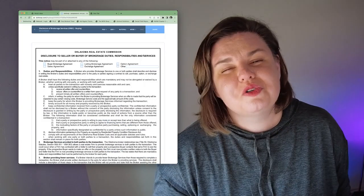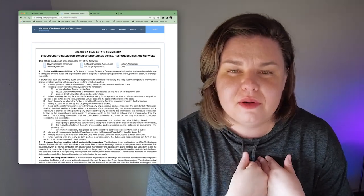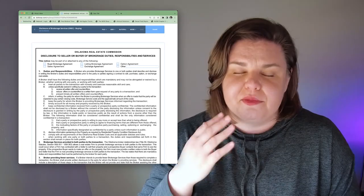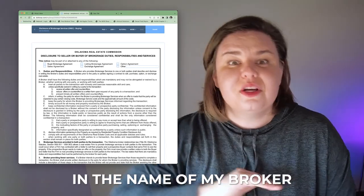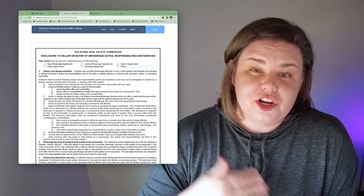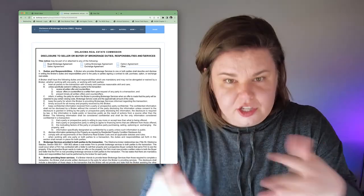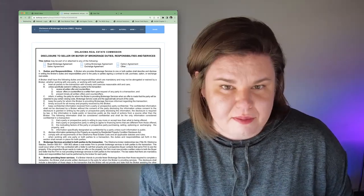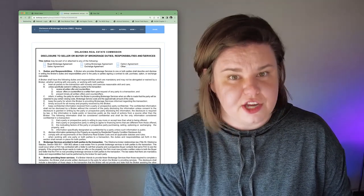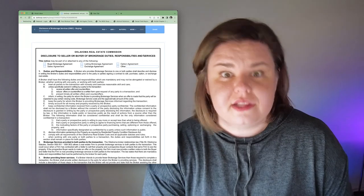Next is the disclosure for brokerage services. I am a real estate associate — a real estate agent — which means I work for my broker. I use buyer brokerage agreements because whenever you hire someone, there is a contract and expectations are set up. That is why I like these documents — it sets up expectations between me and the buyers I'm working with.